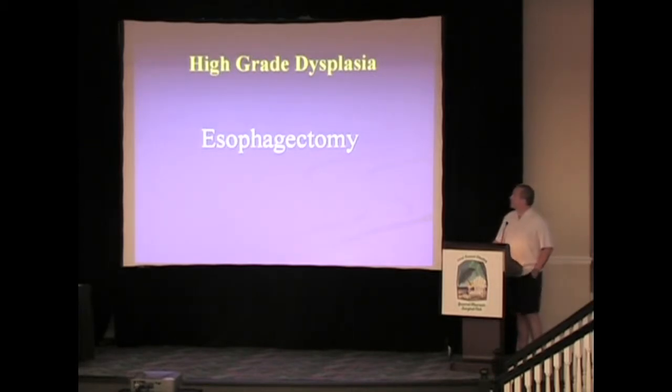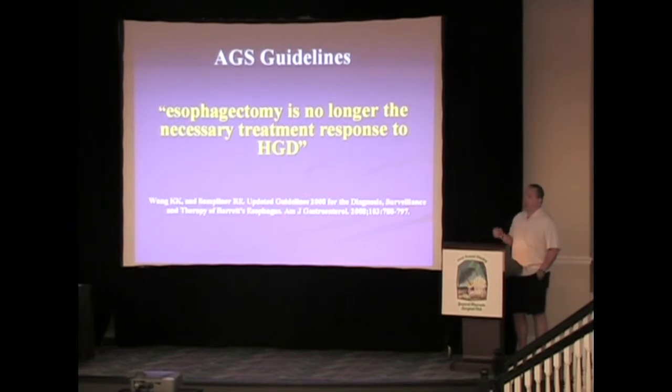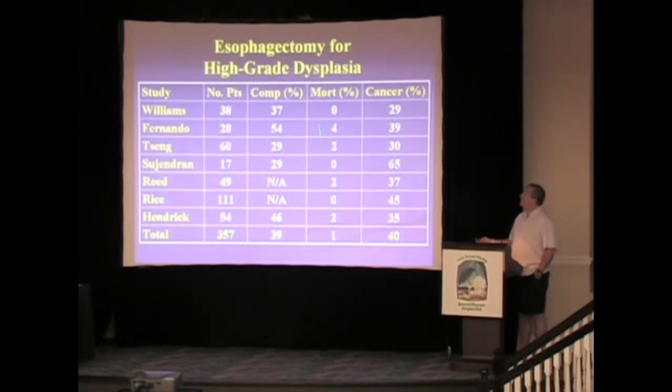In regards to esophagectomy, this is somewhat shocking — updated guidelines from the American College of Gastroenterology stated that esophagectomy is no longer the necessary treatment response to high-grade dysplasia, and this just came out in 2008. Looking at the series done for high-grade dysplasia, the complication rate was 39 percent, mortality rate was 1 percent, and 40 percent of these patients already had an invasive carcinoma present at the time of surgery.